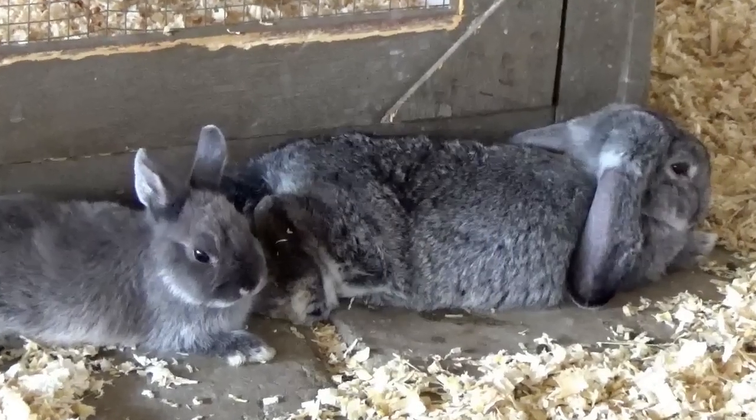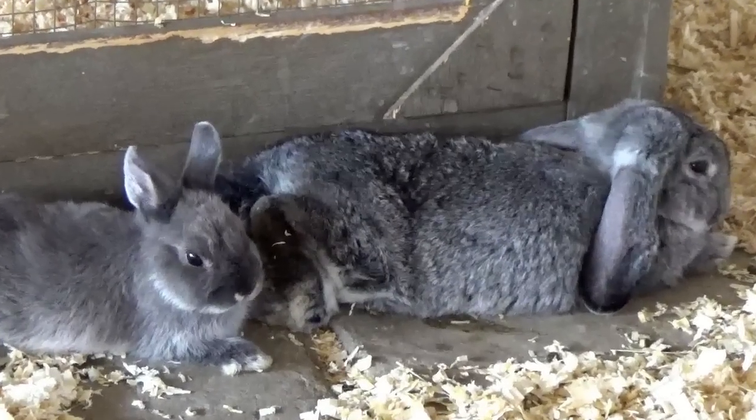Boys and girls, put a big smile on your face and join me counting by two. Two. Four. Six. Eight. Ten. Twelve. Fourteen. Sixteen. Eighteen. Twenty.